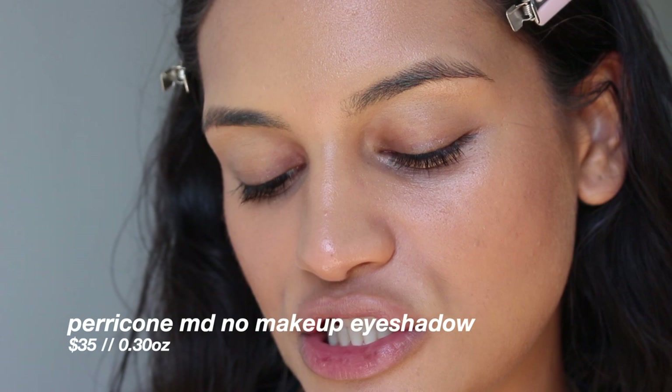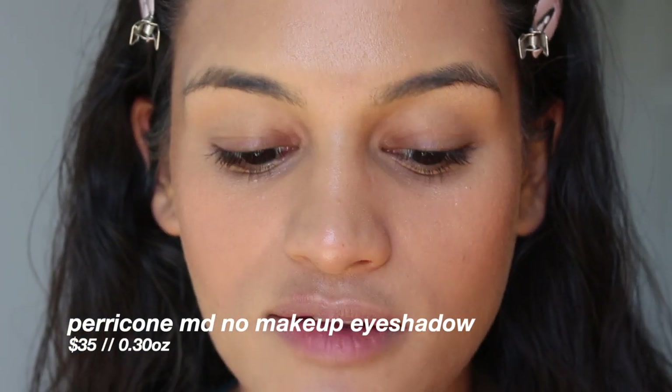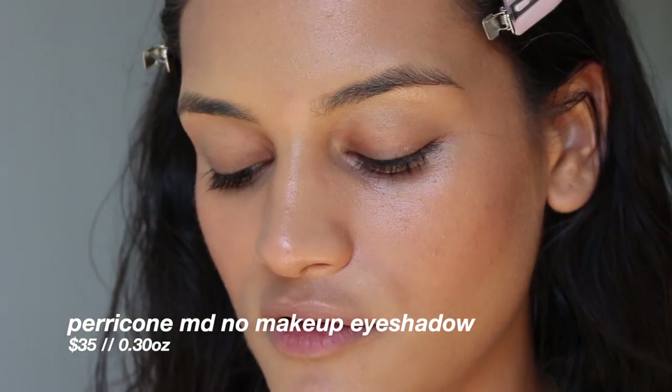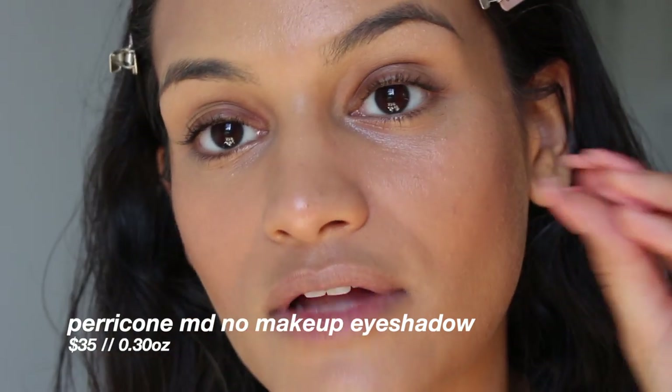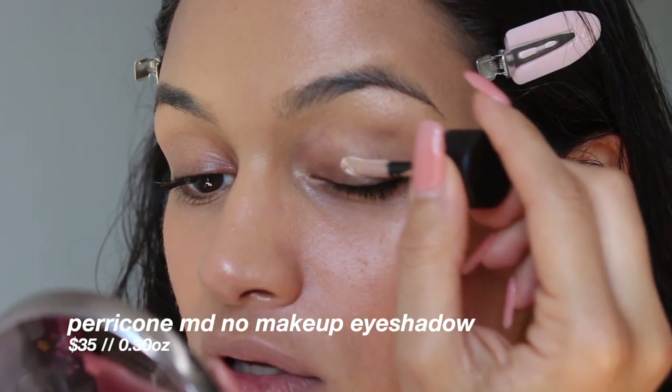The feeling of it on the skin — I don't feel either of these products. They also only had one shade of the no makeup eyeshadow. I have no idea what it looks like because we did not have a tester. There's the tiniest bit of sheen to it — I think it's going to look really natural on the eye.